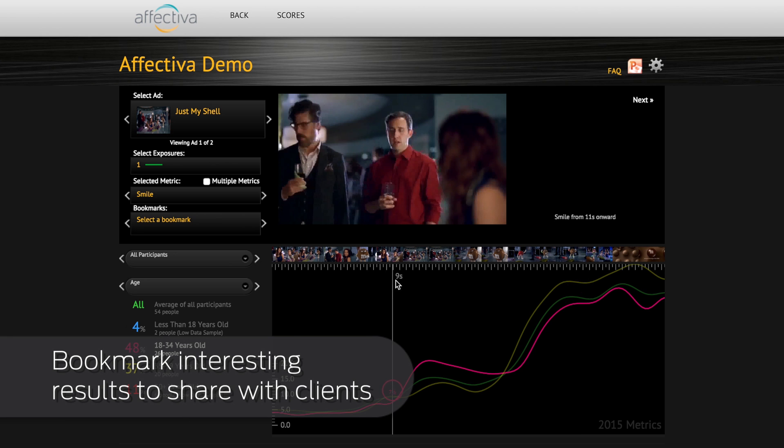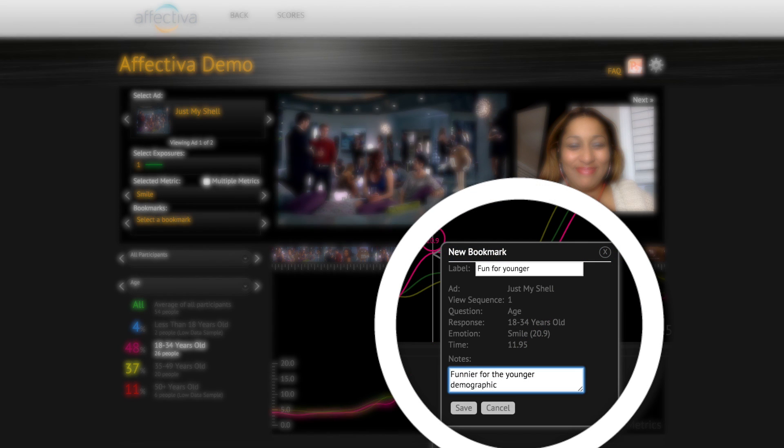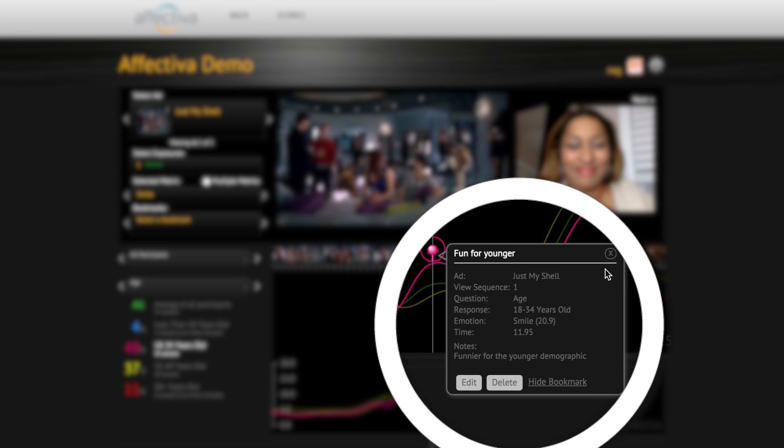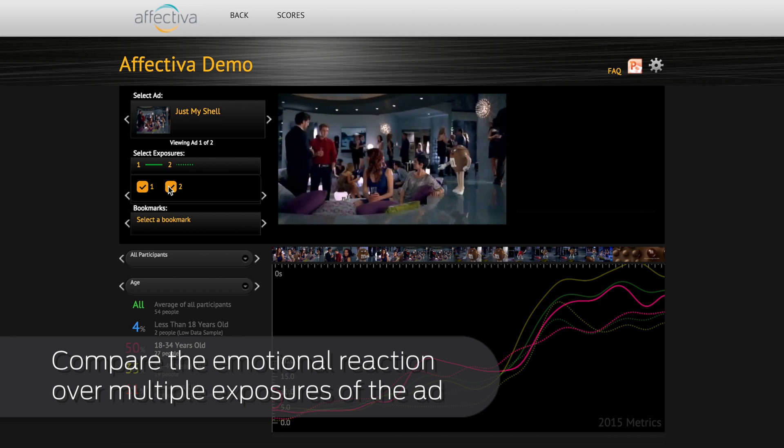Bookmark interesting results to share with clients. Compare the emotional reaction over multiple exposures of the ad.